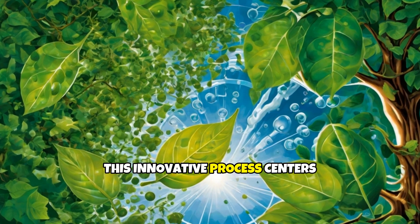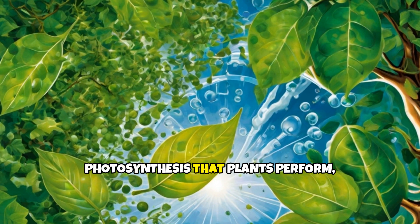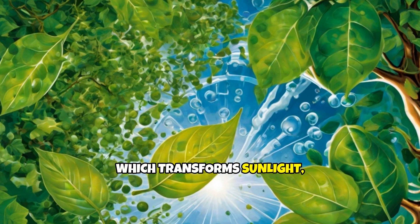This innovative process centers around mimicking the natural photosynthesis that plants perform, which transforms sunlight, water, and carbon dioxide into glucose and oxygen.